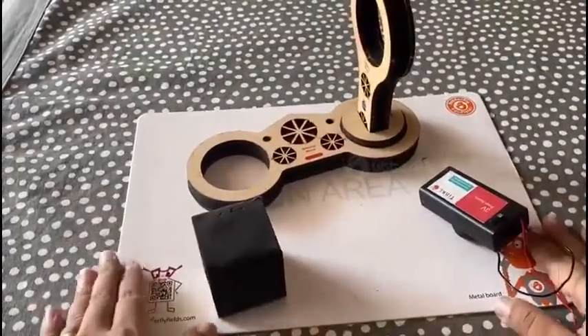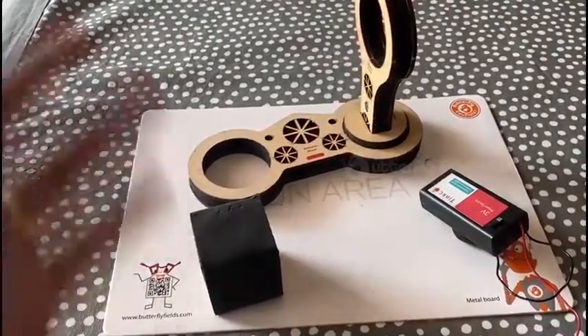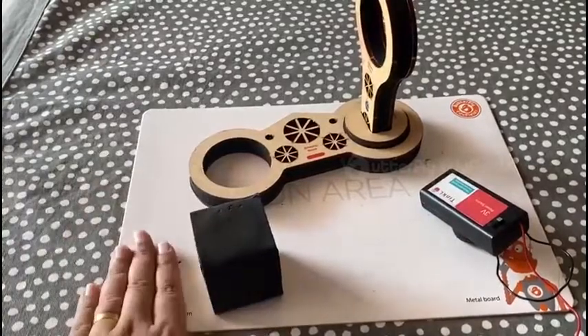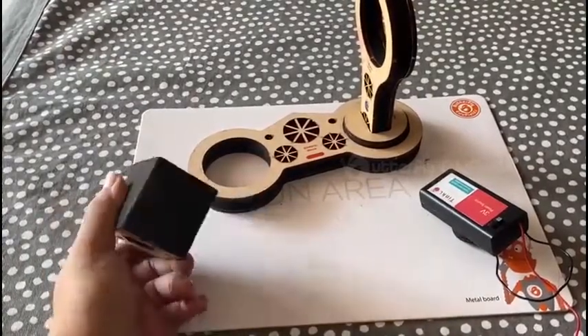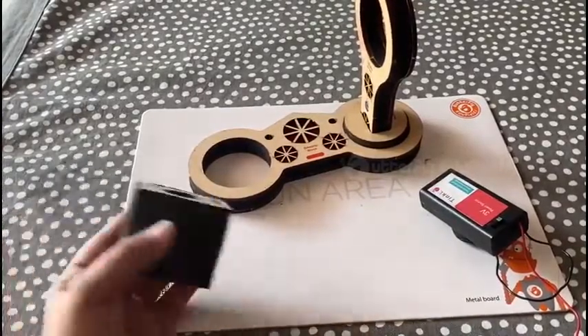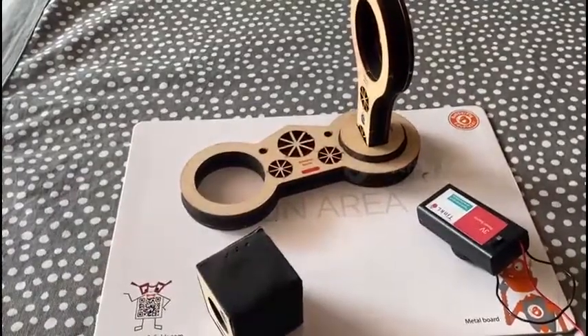So it's always better to have the metal board while performing the activity, except for activities which require movement. But still, it gives you a sturdy base to build on, and it also makes sure that things don't fall because there are attracting properties between the blocks and the fun area. So happy tinkering!